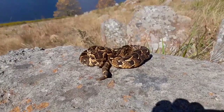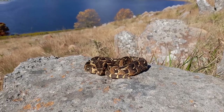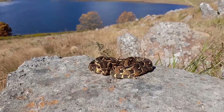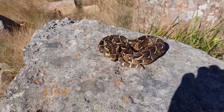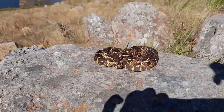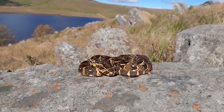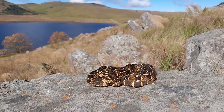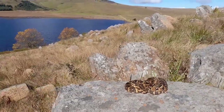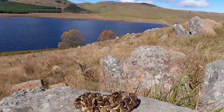We've got a puff adder. It was out just basking amongst these rocks here. I walked right by it and heard a bit of a hiss, looked down — probably about a meter away from my foot — and this big dude was out and about just chilling. Really nice contrast on them. These are highly, highly venomous and you would not want to take a bite from a puff adder, especially not way out here about a hundred kilometers from the nearest hospital.